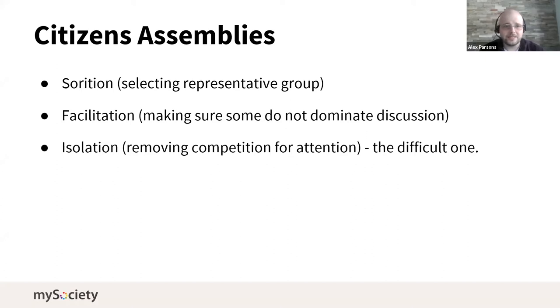The third approach I have more questions about is isolation — removing competition for attention. This is particularly difficult to ask people to do online, because online so often means working from our own homes, where there are doorbells ringing, small children, pets, and things that make beeping sounds for no good reason — all competing for our attention. That's different from going to a conference center. So that third one is not impossible, but it's where isolation is easier to achieve offline than online.